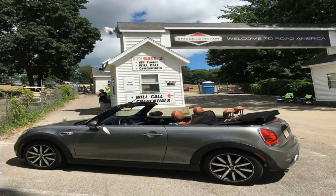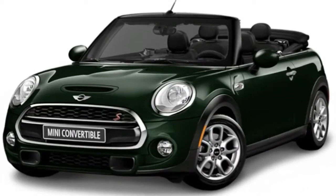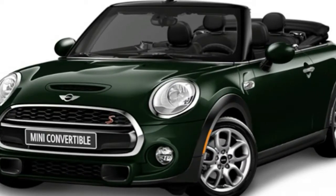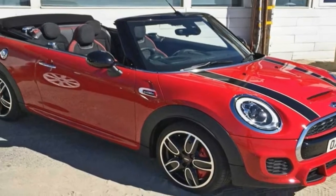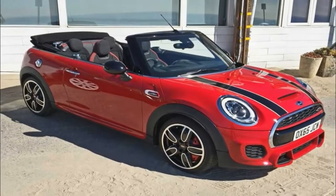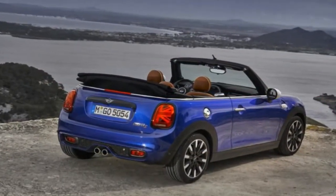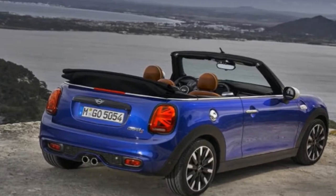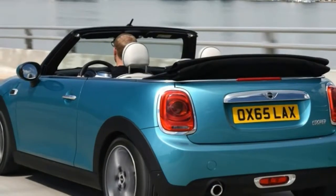The only worthwhile options, to us, were the cosmetic bits. The attractive Caribbean Aqua paint ($500), satellite grey leather seats ($1,750), and cottonwood interior trim ($350) gave off a Malibu Barbie vibe, and the car wouldn't look out of place on the crushed gravel driveway of a Malibu, California beach home.